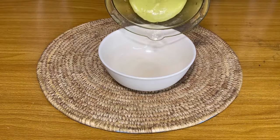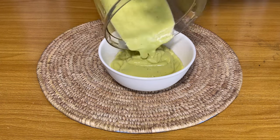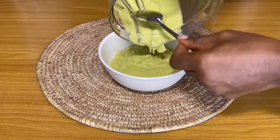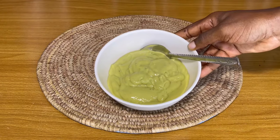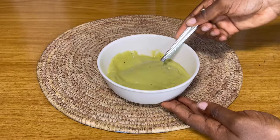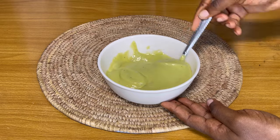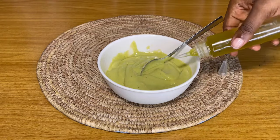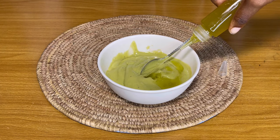Once my mixture is blended, I'm going to transfer it into a bowl. You can see how smooth this deep conditioner is — look at the consistency after transferring into the bowl. I'm going to stir it up a little to confirm that it's actually smooth. You want to make sure it's this smooth because you don't want any particles from the bananas or the avocado in your hair. I didn't need to strain this — it was really smooth and when I applied it to my hair there were no particles of any kind.